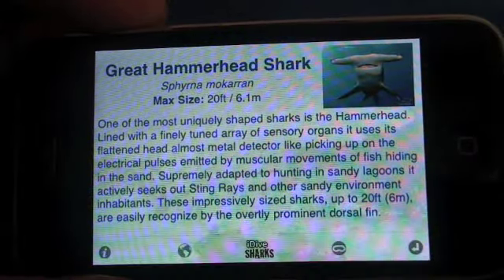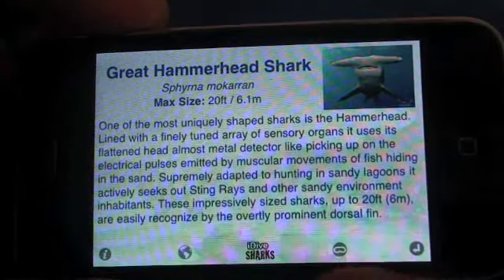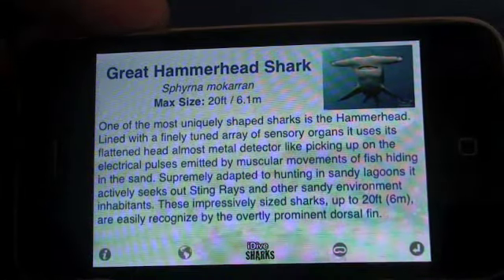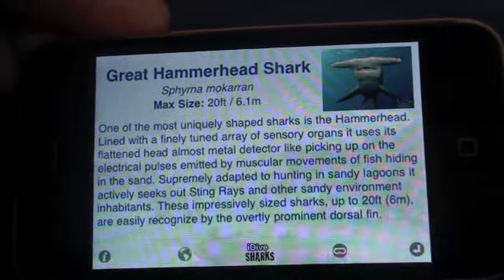Along the bottom of the screen, starting from your left, you have an information button, you have a distribution button, you have your home button, and your dive shop operation.